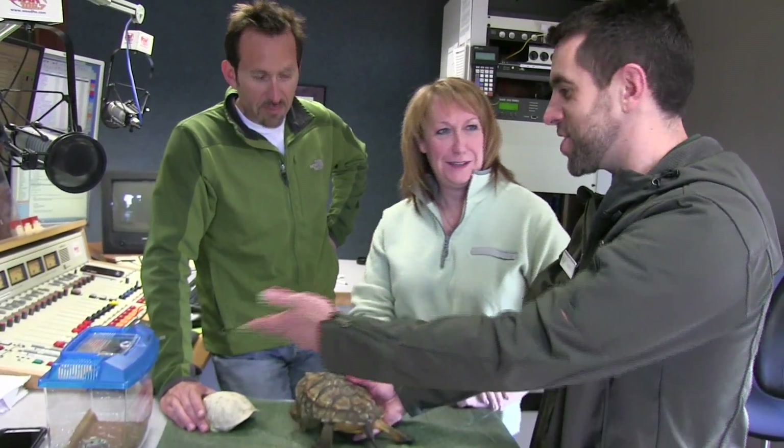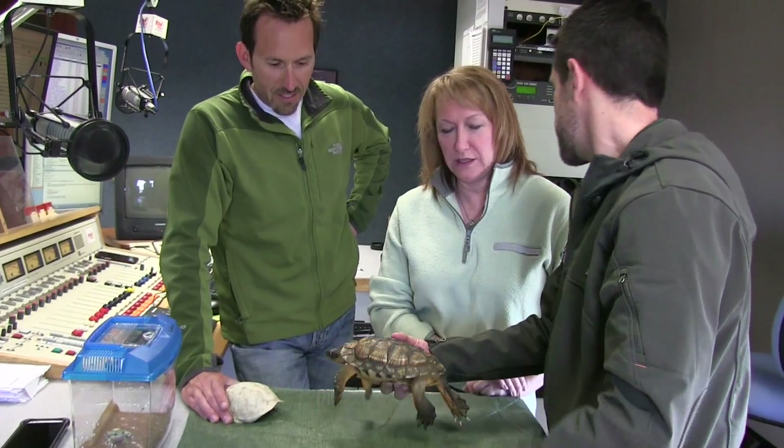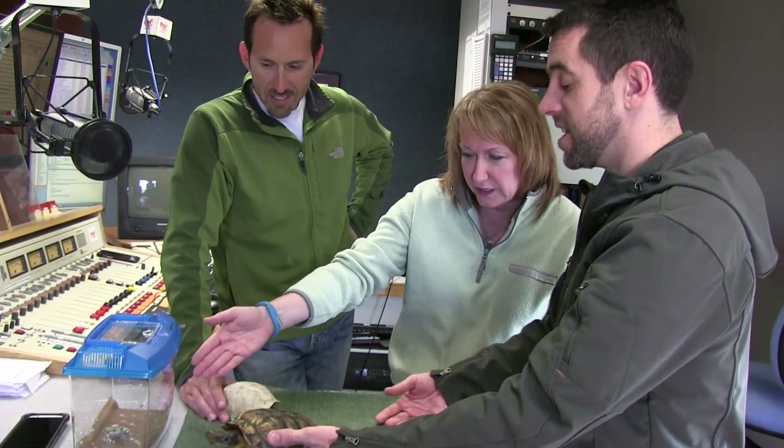Hermit crabs are a different story — they actually do pop from one shell to another; they'll go find a new shell and move into those. But turtles don't. We didn't bring hermit crabs today. There's something happening with the zoo where people can help with turtles — and what's this other animal over here?